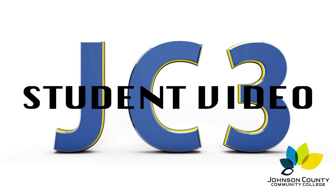The Publications Department can take a simple idea and turn it into a product for everyone to see and enjoy. I'm Lorena Coleman for JC3 Student Video. Thanks for watching.